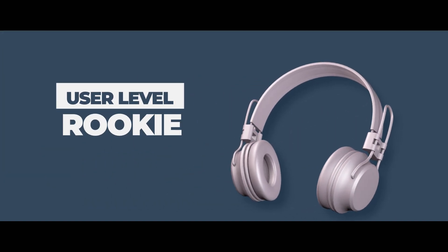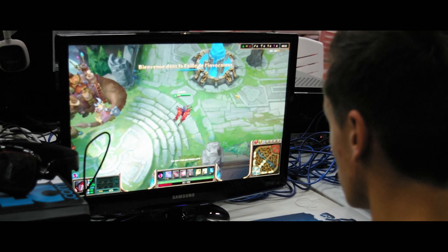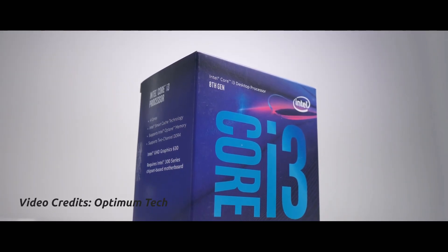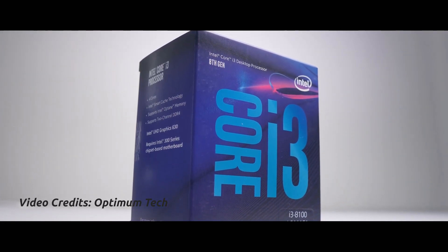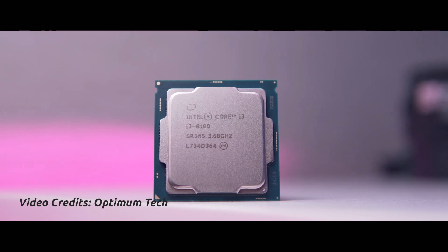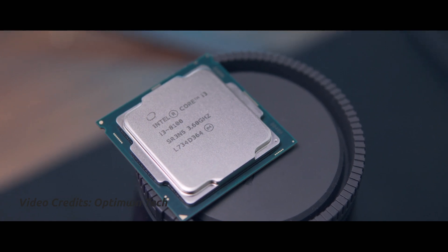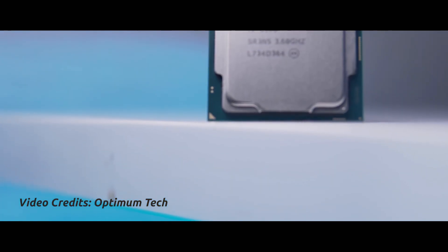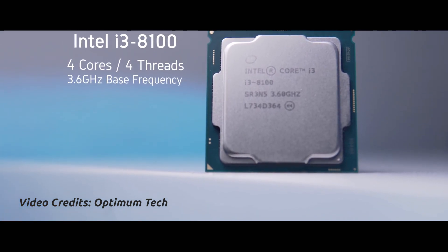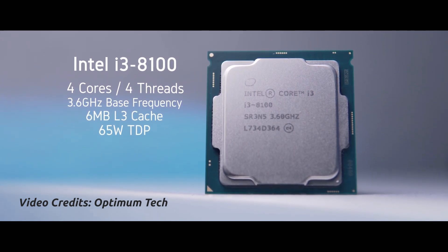Next we have the rookies. These guys know how to use a computer but are just getting to experience the true power of it — let's just say they are the kids of the PC master race. The CPU should be something powerful but not a fortune, so the best option is to go with the Core i3. These are mostly dual-core CPUs but have much higher clock speeds than the Pentium counterparts and also support hyper-threading. My personal recommendation is to go with the 8th generation Core i3 CPUs like the 8100 or 8350K, as they have quad-core processors and don't cost a fortune.